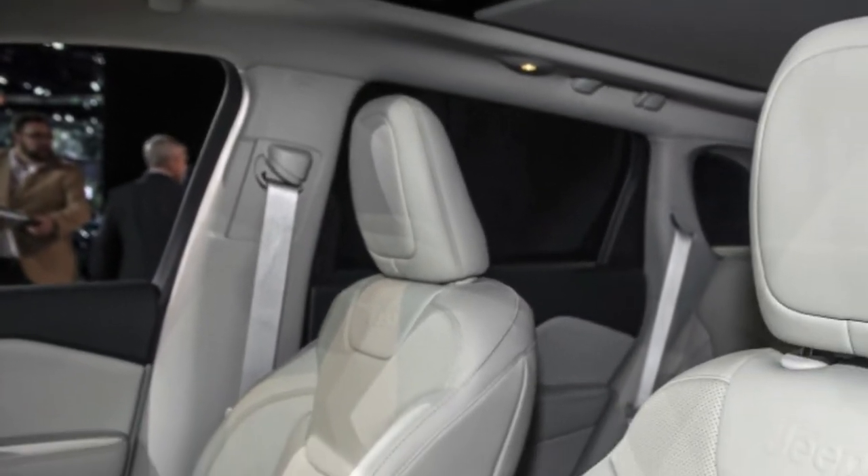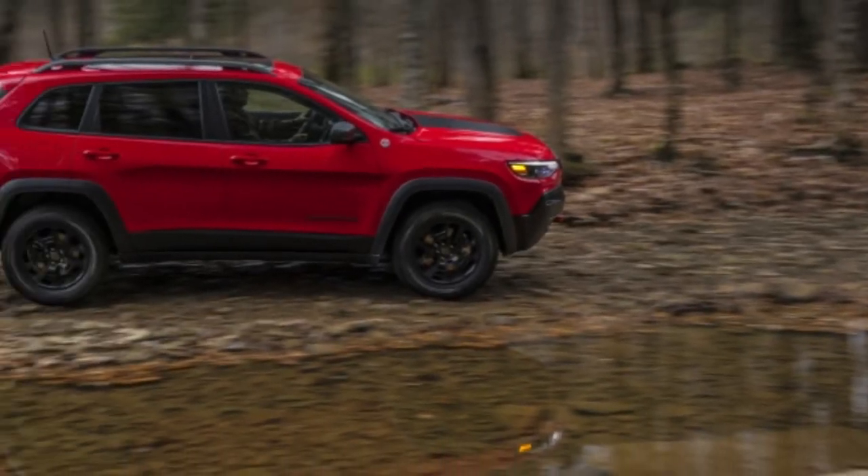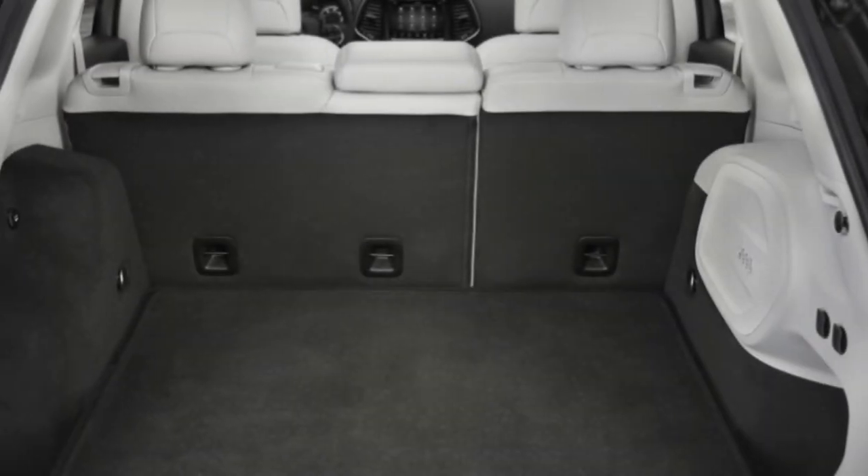The four-wheel drive models, and all Overland and Trailhawk trims, have the V6 as the standard engine with the turbocharged four-cylinder as an option. All engines are coupled to a 9-speed automatic transmission.